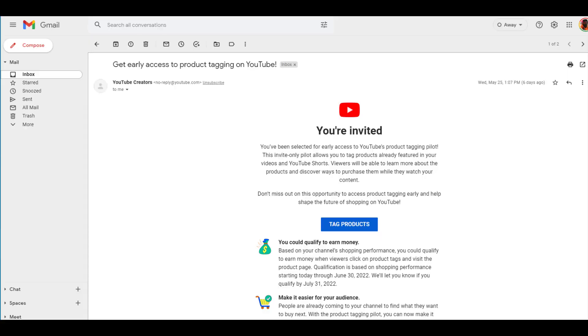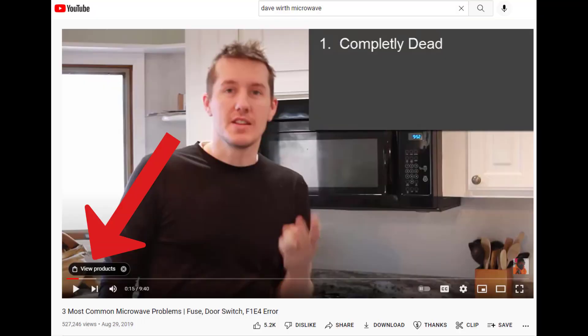If you're on YouTube, you might have received an email a little while ago asking you to be in their YouTube Products pilot program. I did, and I started tagging some of my videos with these new YouTube products. So I'm going to try to find out if you can make more money through YouTube products or Amazon affiliate links.